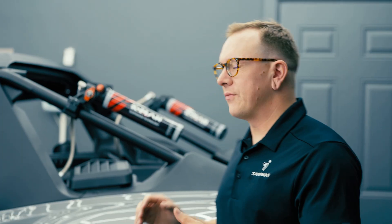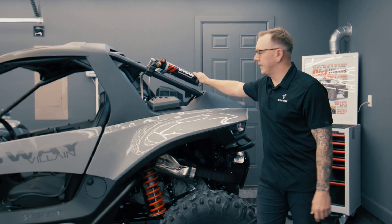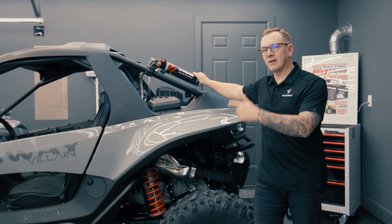Today we're going to be talking about suspension. On the 2025 Premium Villain models, we've moved to a Cayman suspension. We're going to dive in and talk a little bit about what they've got to offer.